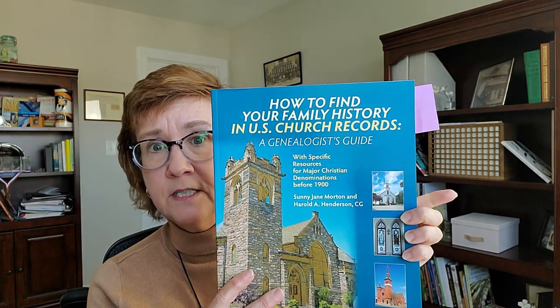Another book I use frequently is by Sunny Morton and Harold Henderson — How to Find Your Family History in U.S. Church Records: A Genealogist's Guide. This is one I use frequently during the research process, so I keep it close at hand. It talks about the types of records that various denominations and churches would have created in the U.S. and where to find those records. I cannot recommend this one enough.